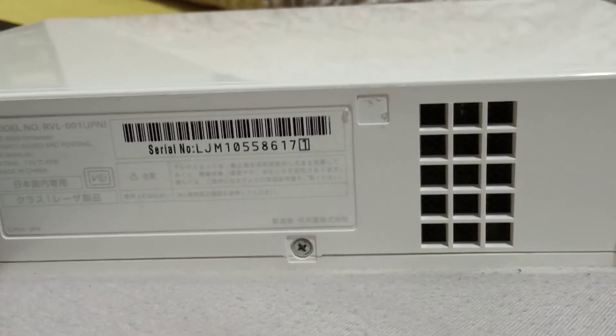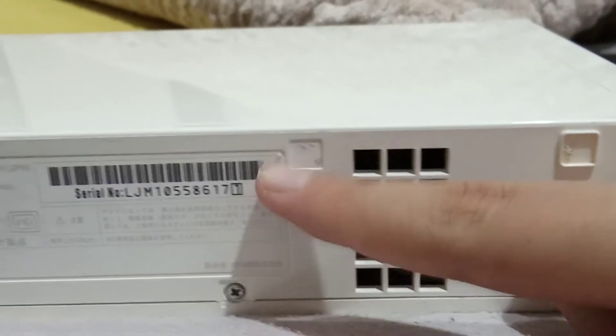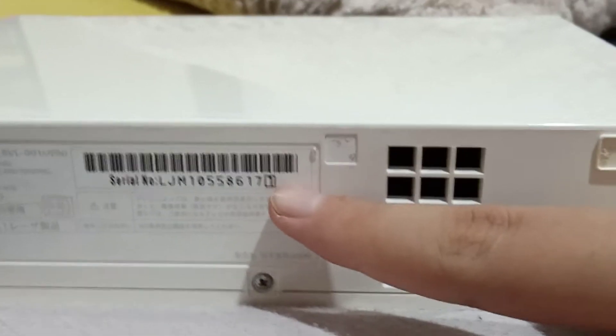Make sure to include the numbers in the black box — specifically, the very last number shown in the black box must be included in your serial number entry.